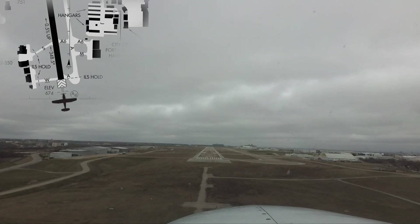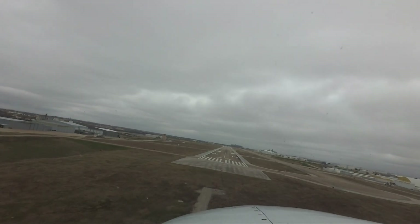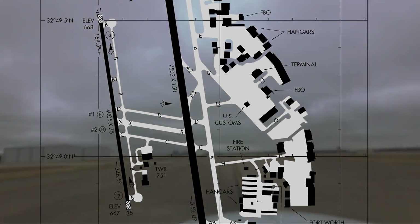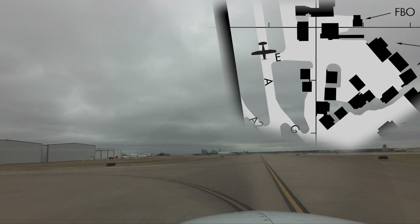There are a couple of minor issues concerning traffic and the surface at Fort Worth-Meacham that are worth noting. Tower visibility is limited in a few areas, most notably from the ramp areas from the northeastern FBO down to the midfield FBO. The other area of limited tower visibility is located on the easternmost ramp near the fire station. It is important to realize that aircraft in these areas may not be visible from the tower.